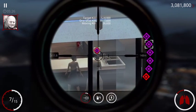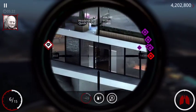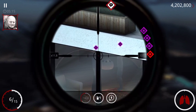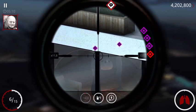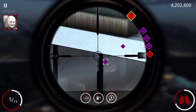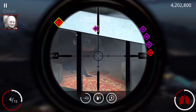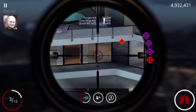One less Viper in the nest, 47. Target removed. Confirming kill on high-profile target.